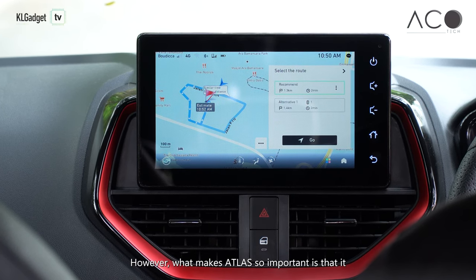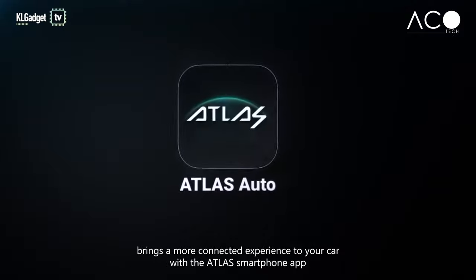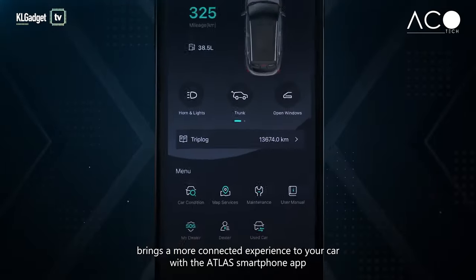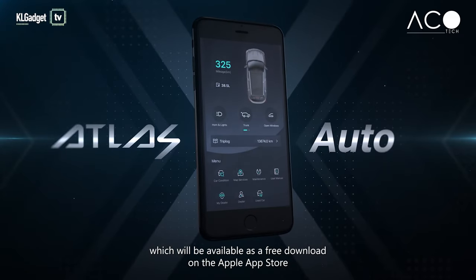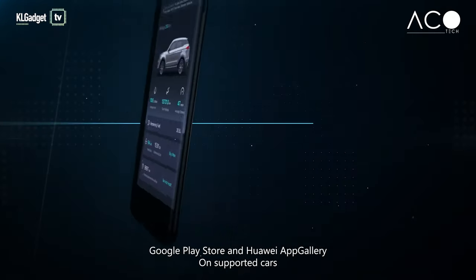However, what makes Atlas so important is that it brings a more connected experience to your car with the Atlas smartphone app, which will be available as a free download on the Apple App Store, Google Play Store, and Huawei App Gallery.